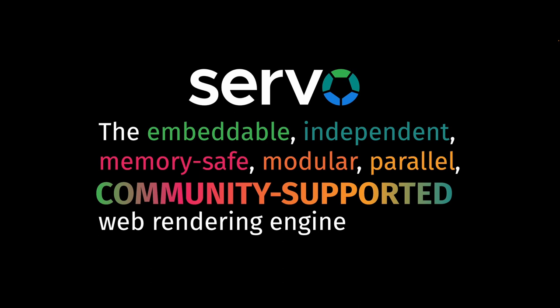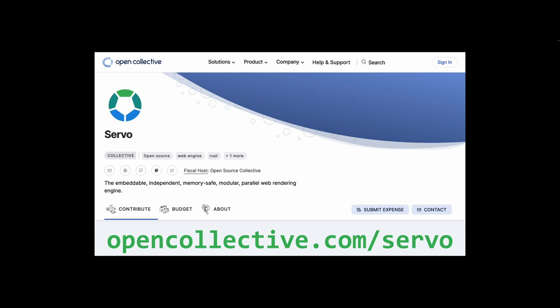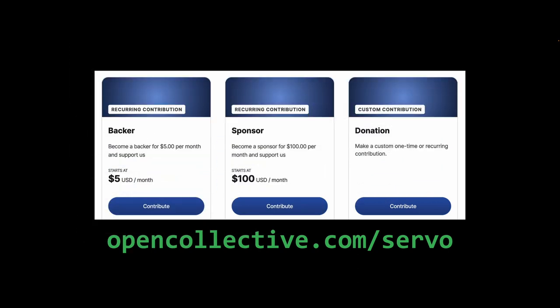And now you can help us make Servo even better by donating to the brand new Servo Collective. For just $10 a month, or whatever amount you can sustain, you can help us cover the infrastructure costs and pay developers to work on Servo to make it better.